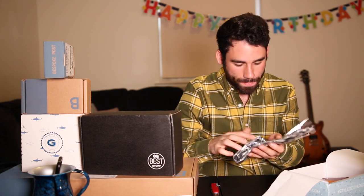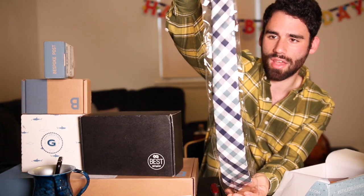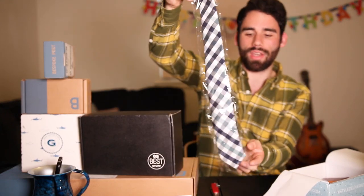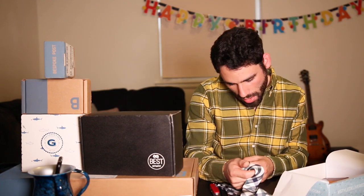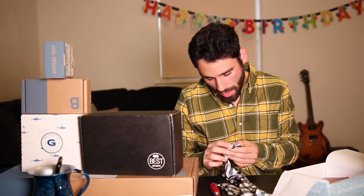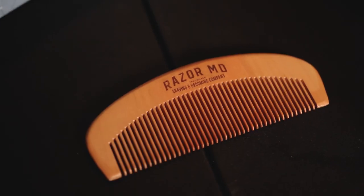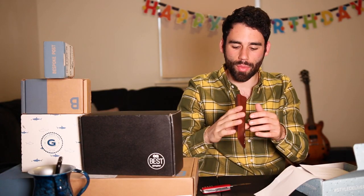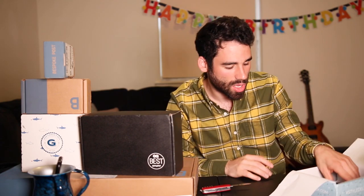Then we got a tie — pretty standard, nothing crazy. I like it. Green and navy. The brand is Bedford Broom, never heard of it. It's 100% polyester and made in China. Then we got a Razor MD comb from a shaving and grooming company. Then a Blenders Eyewear glasses case, which is actually good — I can use this. I was scared they'd send wallets, and I have a million wallets, so I'm happy to have the glasses case. I'd actually use this.